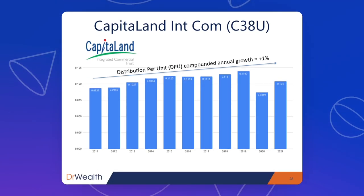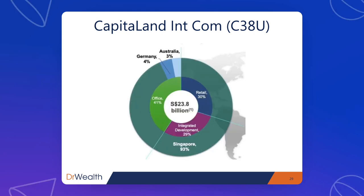The last one is Capital Land Integrated Commercial Trust — the largest REIT on SGX and the very first REIT listed on SGX, making it one of the most popular REITs out there. DPU has grown 1% per year, similar to Capital Land Ascendas REIT — not very high but still managed to grow, considered commendable. Their properties involve retail and office, resulting from the merger between Capital Land Mall Trust and Capital Land Commercial Trust. They also have integrated developments with both retail and office in the same building. Majority of properties are in Singapore at 93%, with just 4% in Germany and 3% in Australia — not very geographically diversified.